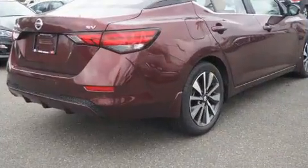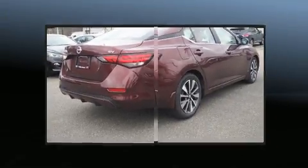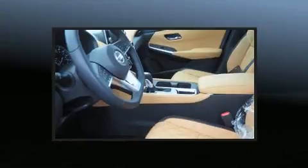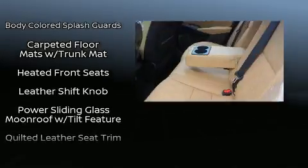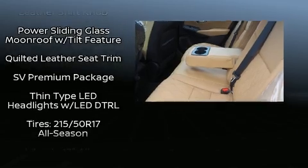Nissan ensures the safety and security of its passengers with equipment such as front and rear side impact airbags, traction control, brake assist, and four-wheel disc brakes with ABS. With electronic stability control supplementing mechanical systems, you'll maintain precise command of the roadway.